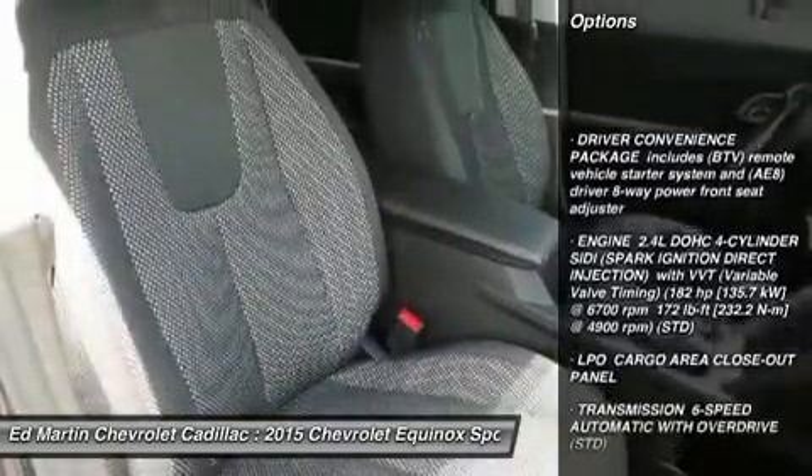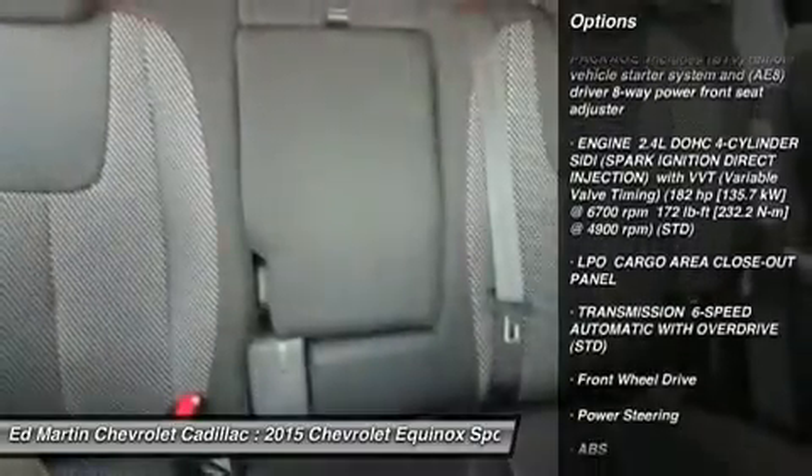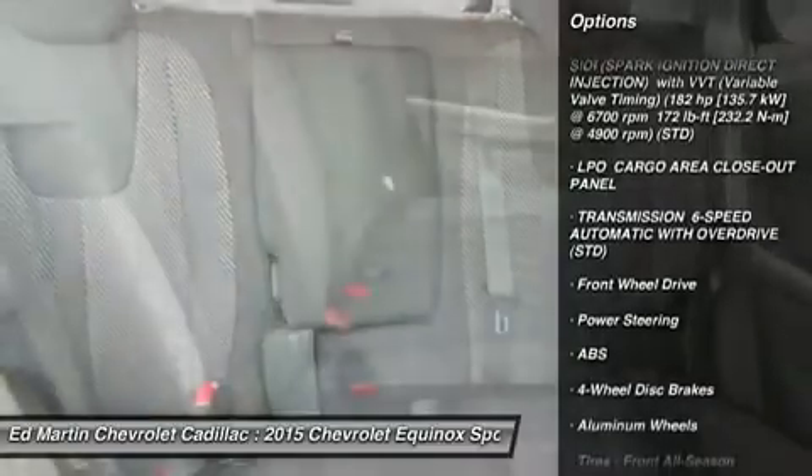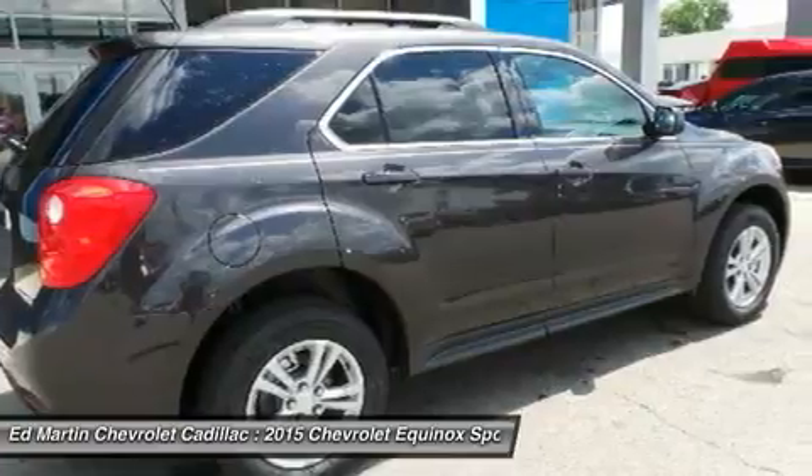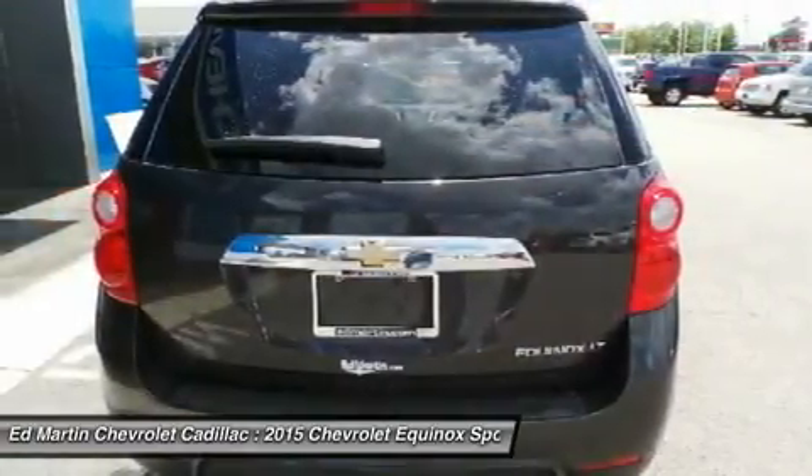Backup camera, keyless entry, anti-lock braking system, steering wheel audio controls, Bluetooth, leather-wrapped steering wheel, adjustable steering wheel, power steering, cruise control, four-wheel disc brakes.